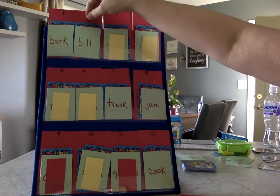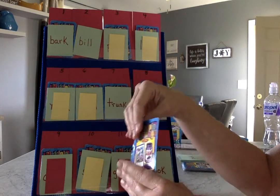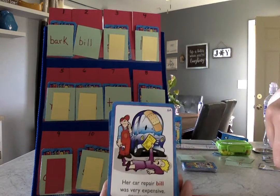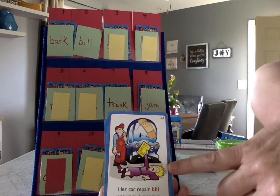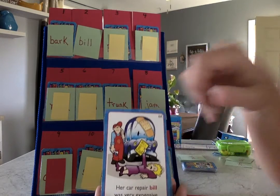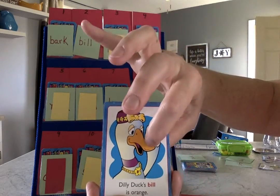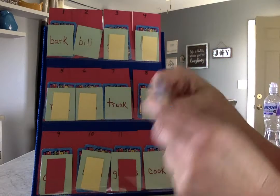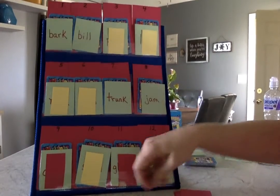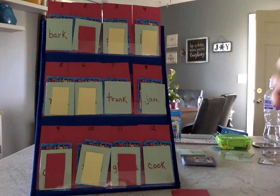Two — bill. Besides the name — my husband's name is Bill, but that doesn't count. How about a bill you have to pay? Her car repair bill was very expensive — look at her, she fainted because it was so much! And the other kind: Dilly Duck's bill is orange — this part on the duck is a bill. Another meaning for bill could be a dollar bill, a five dollar bill, or a twenty dollar bill.